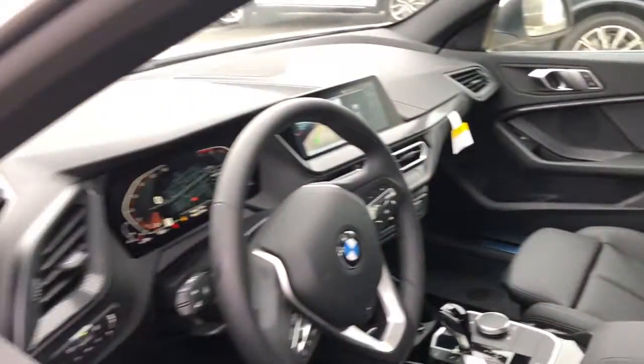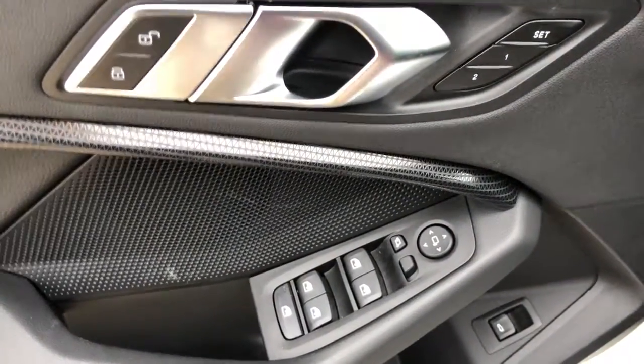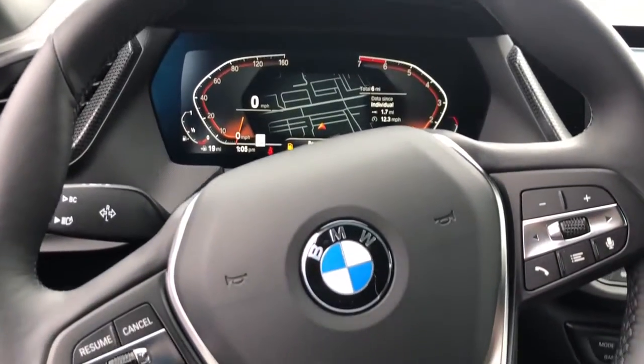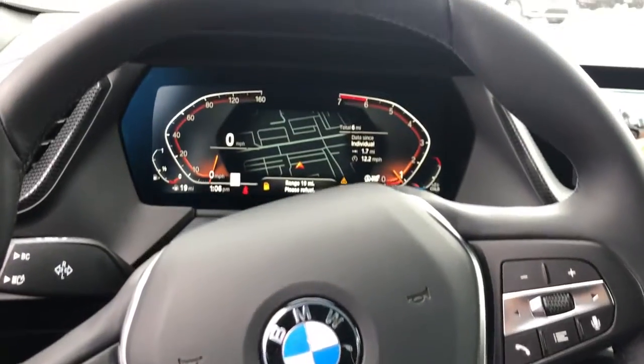These are just some of the great options this vehicle comes with: navigation system, remote engine start, electronic stability control, power driver seat, seat memory, rain sensing wipers, traction control, passenger vanity mirror, trip computer, and bucket seats.